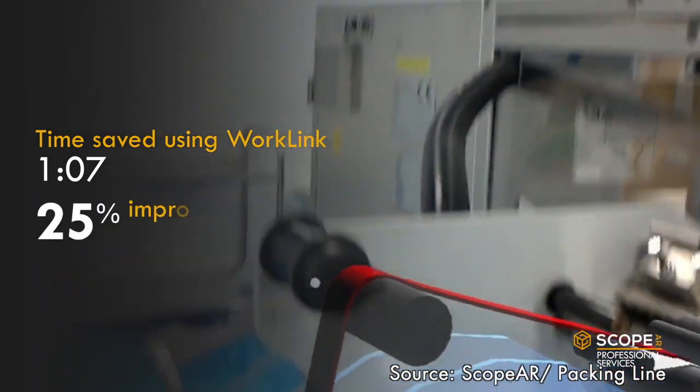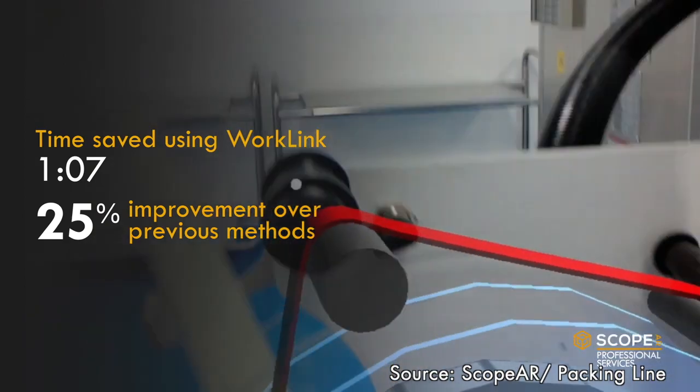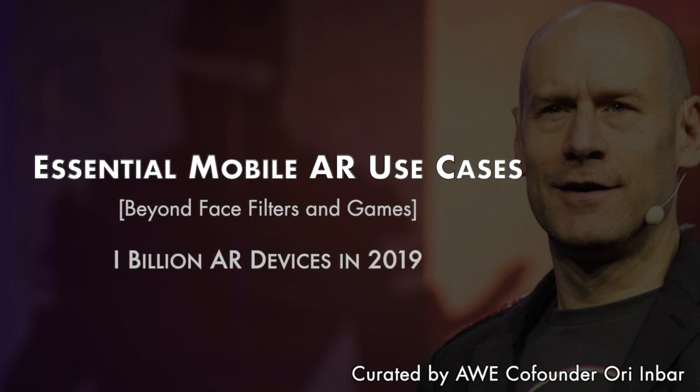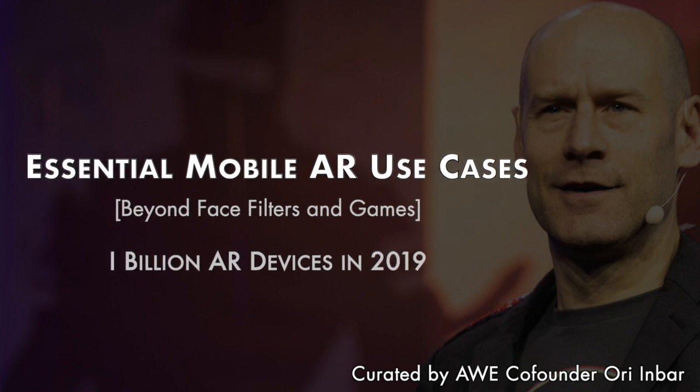It shows visual step-by-step instructions for exactly how to place packing labels for the machine to work properly, completing the task 25% faster than the traditional approach, and enabling many first-time workers to learn on the job. Now let's switch to mobile AR consumer use cases. As of today, there are 1 billion devices in the market that support AR — an amazing installed base to work with.